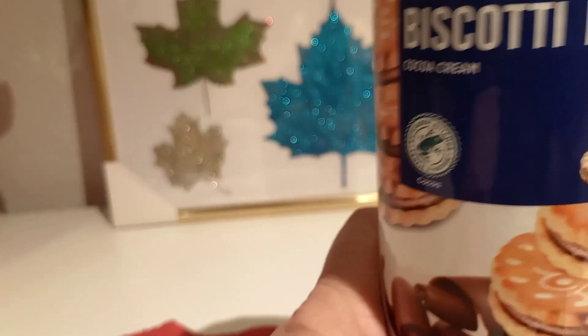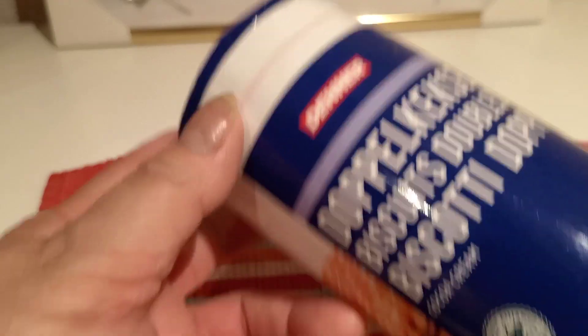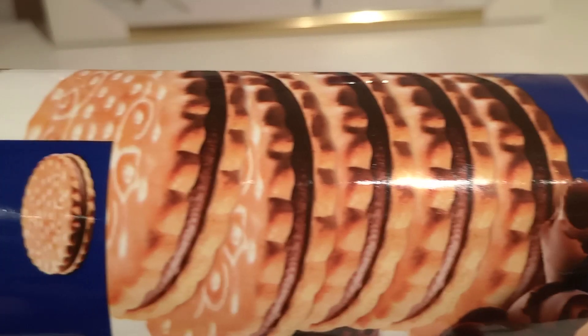So let's open this product and see what is inside. This is it — Doppel Keksi. This is ideal for tea and for coffee.